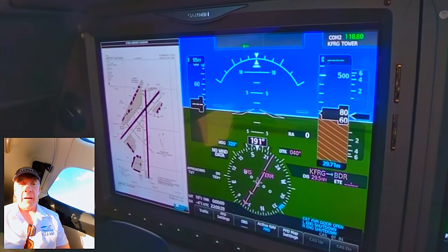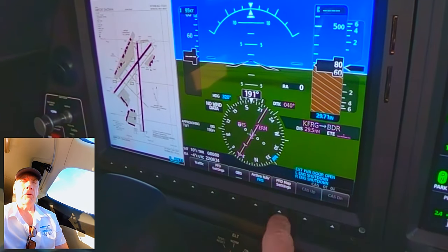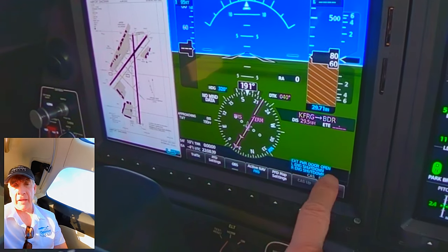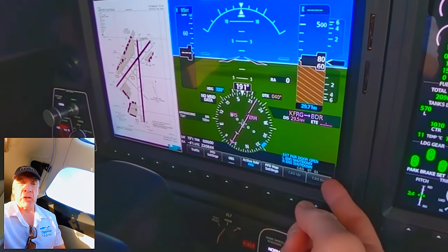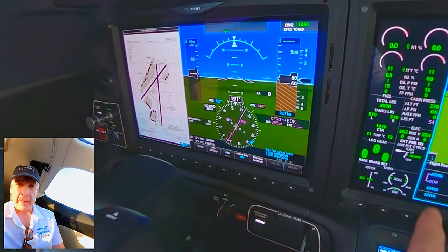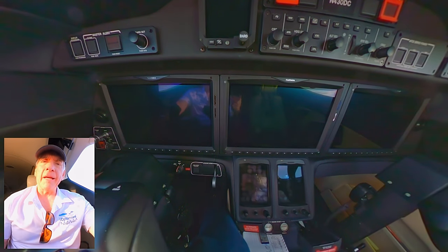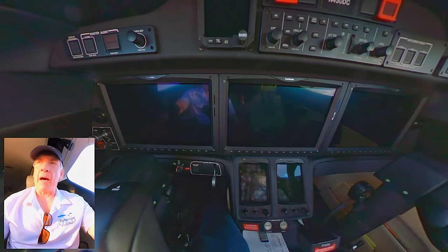We have different clocks, temperature readouts. This area here is called the CAS — the Crew Alerting System. Messages in cyan are informational: left engine shutdown, right engine shutdown, external power door open — that's because I have an external power unit hooked in and that's displayed here too. The electronics in a plane are called avionics — another one of those things you could win a trivia contest on.